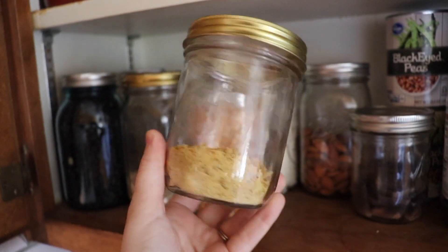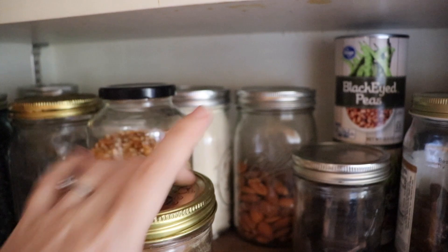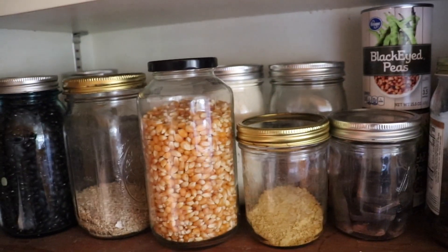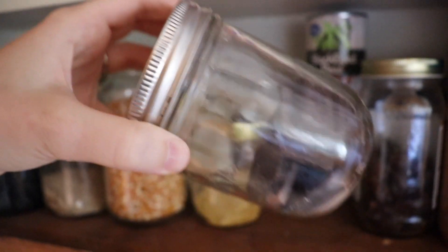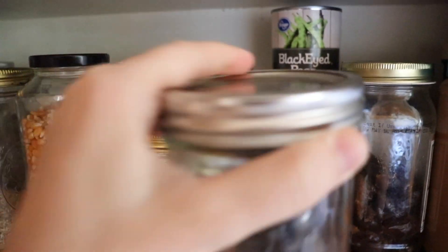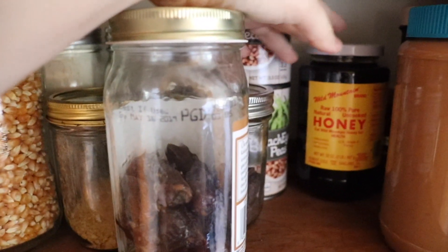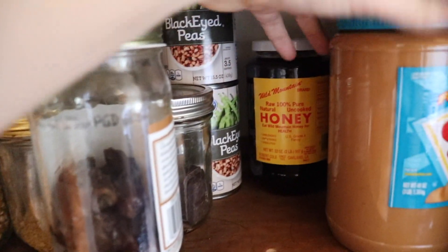Nutritional yeast — I use this to make things taste cheesy without cheese. We have almonds. Nuts are always kind of a mixed bag, so I wait until they go on a really good sale and then stock up. This is little bars of dark chocolate from the bulk bin — about 85% Colombian. Two cans of black-eyed peas leftover from the wedding, a jar of dates, and some honey. I don't really use honey much, but it doesn't really go bad.